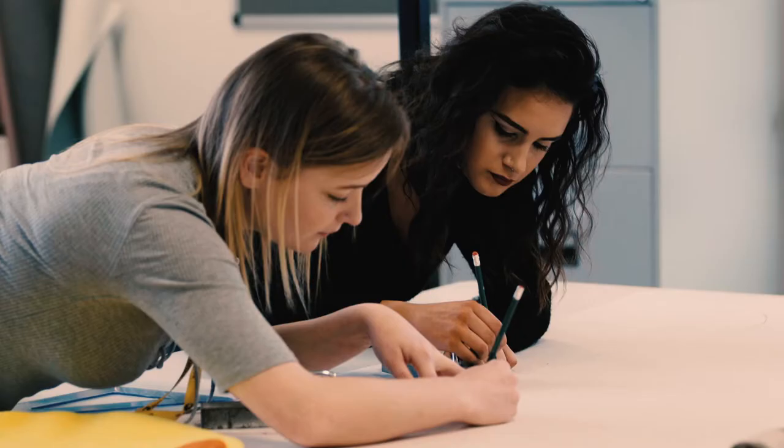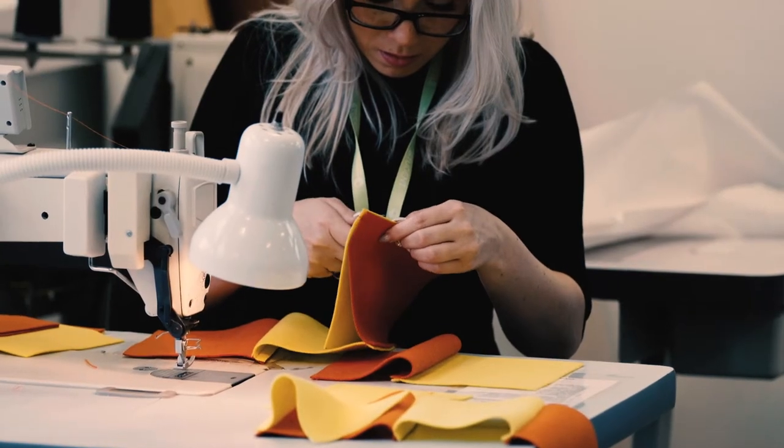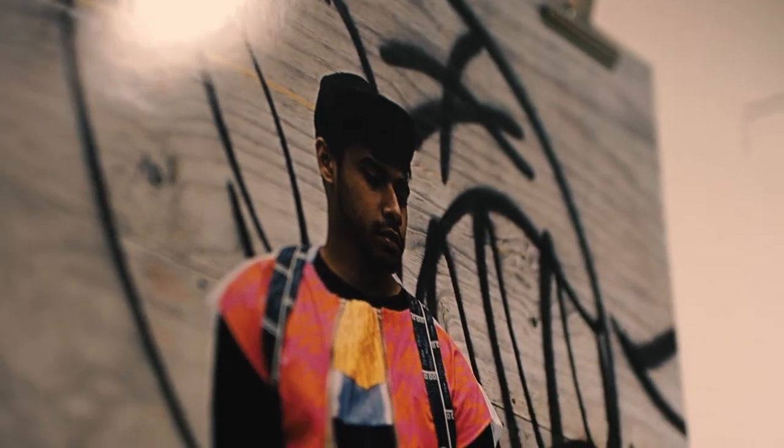My name is Nicola and I teach fashion and textiles at Blackburn College. On this course you'll learn about how to become a designer, starting with research, going into the development side, then going on into making a product.